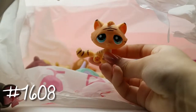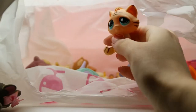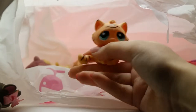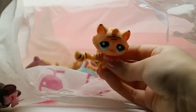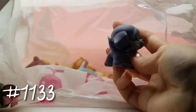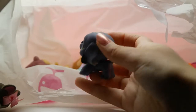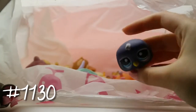Next we have this tabby, tiger-looking cat — I love this one. It's probably one of my favorites we've pulled out because she looks really unique and awesome. Then we have this little guy — I think he's the same breed and has cool little detailing on his ears.